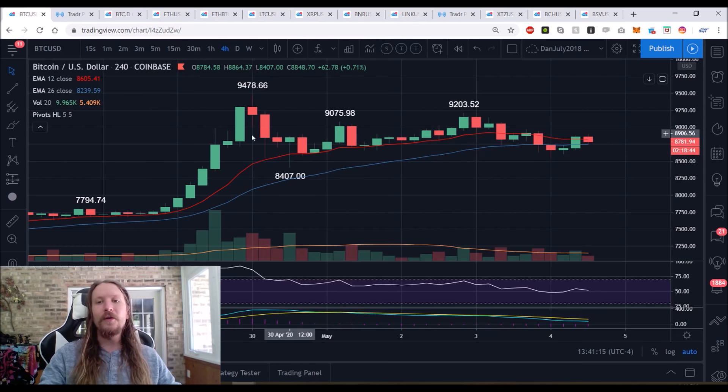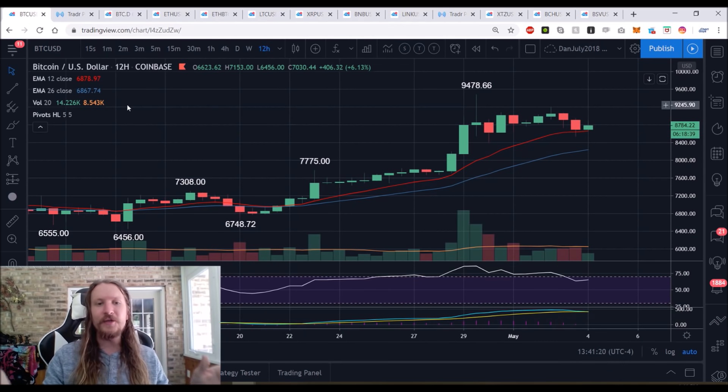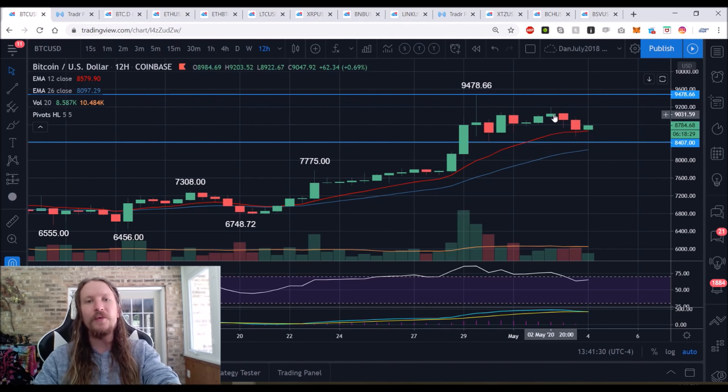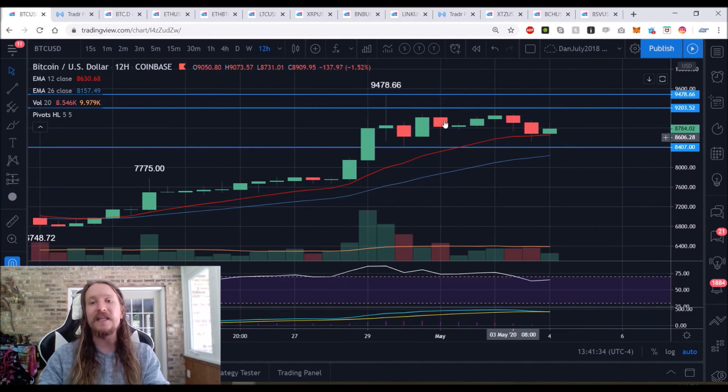Now I zoom out to the 12-hour chart. The four-hour exponential support is no longer support, so I look for the next clearest setup. On the 12-hour we have the high of the breakout, the low of the pullback, a lower high set at $9,203, and a significant pullback. This is an equilibrium — high, low, lower high — and we're looking for a higher low compared to $8,407. Has it formed at $8,533? Possibly, but I need more follow-through.